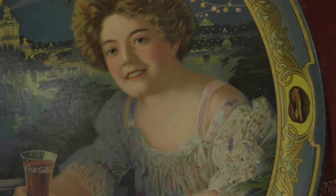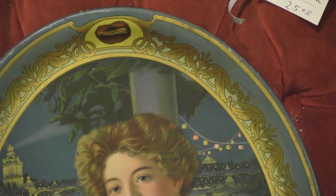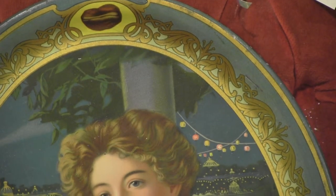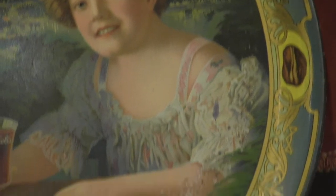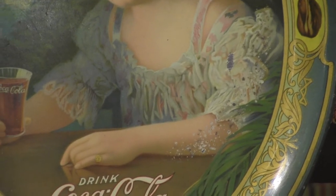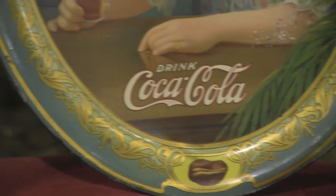It's just beautiful. It's hard to believe the age of it and the condition. For the Coke collector, it's a true, true rare unusual find.